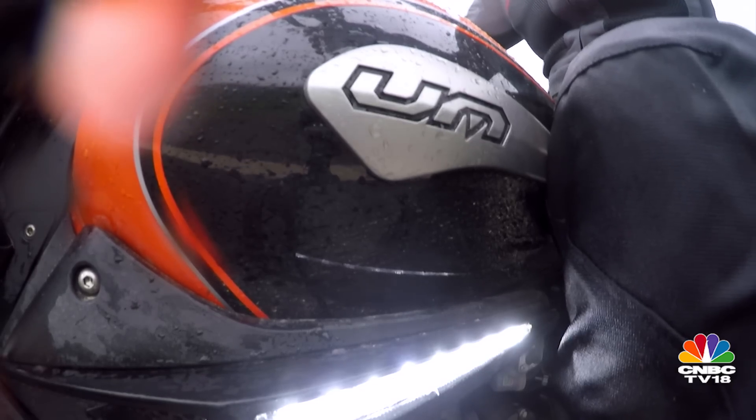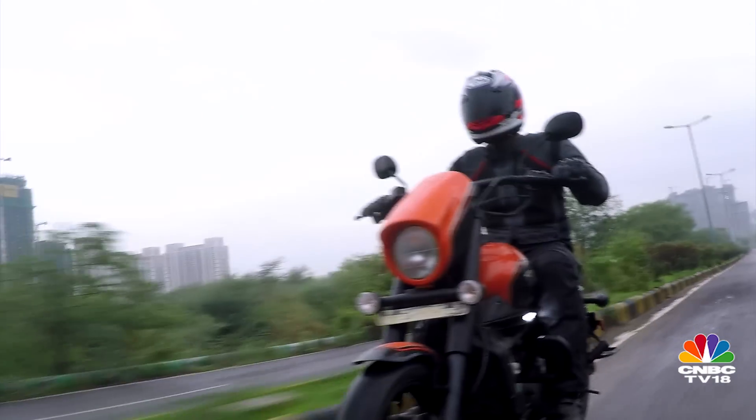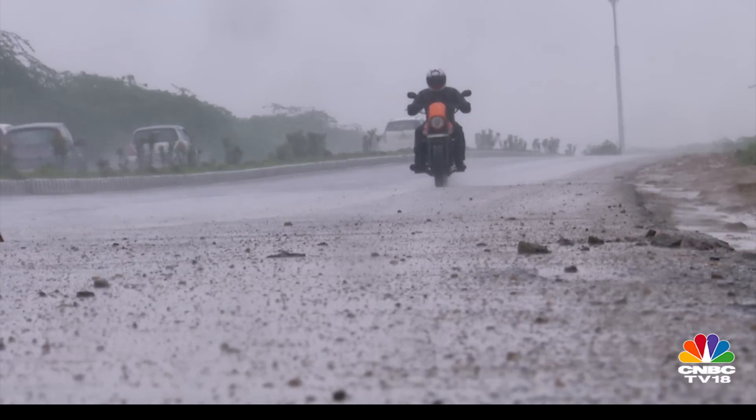The UM Renegade Sport S is made by the UM Lohia factory in Uttarakhand and it's 70% localized. The other 30%, including the engine, comes from China. I do believe the motorcycle can be better. You only need to consider that the robustly built Mahindra Mojo is very close in price and has better performance — it's a clear reference, although both motorcycles are not aimed at the same road.